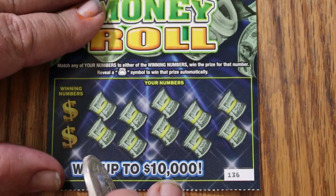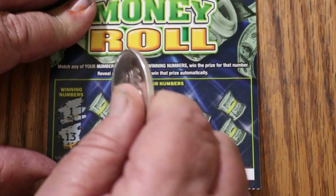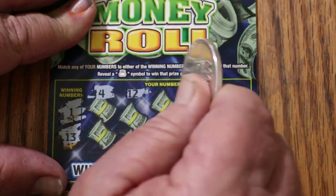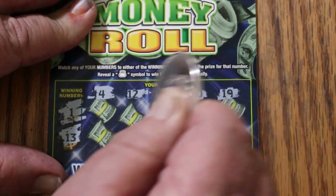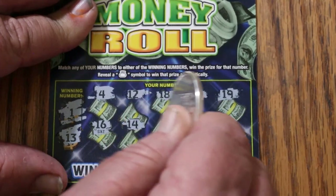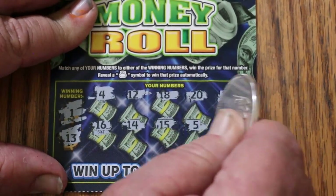Ticket 136 — $1 and $13. Numbers: $4, $12, $18, $20, $19, $16, $14, $15, $15, $5, $6. Nothing.